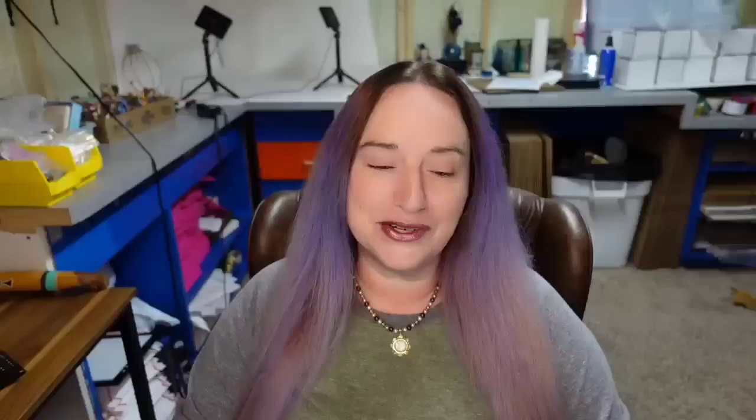Then we have Roseville Pottery, another name I am familiar with, though I've never found a teapot by them — I have found a lot of planters. Watch out for Roseville Pottery: some patterns are more rare than others. This is a Roseville Pottery Green Bushberry teapot, creamer, and sugar bowl set and it sold for $205. If it were me I would have sold the teapot by itself and then the sugar and creamer separately to make shipping a little bit easier.